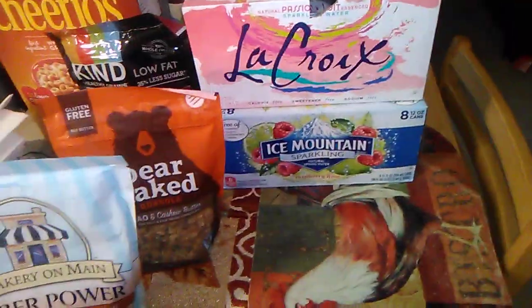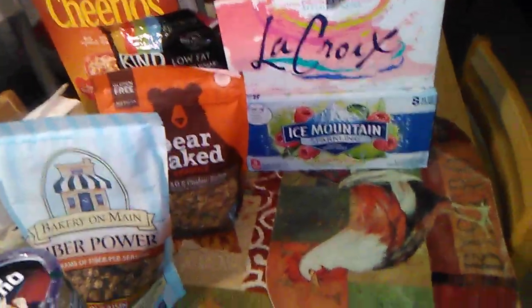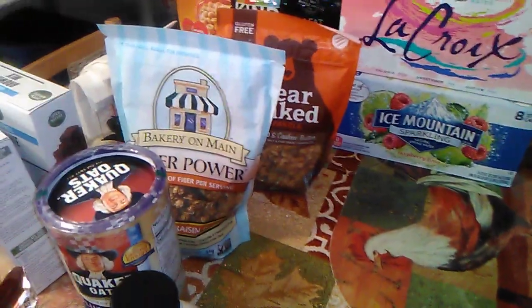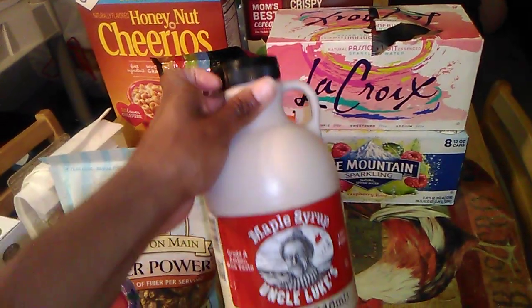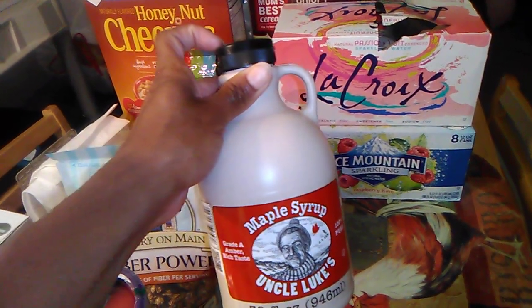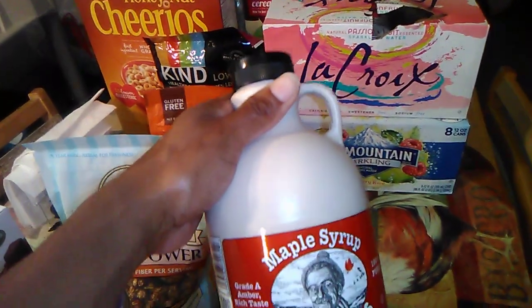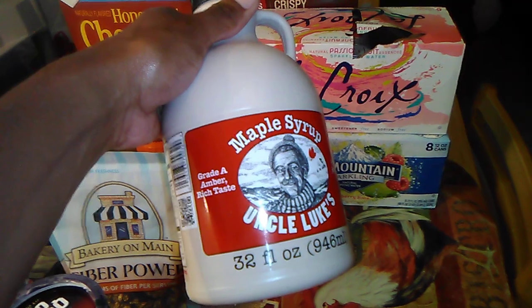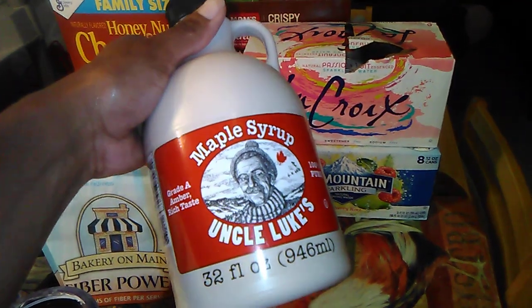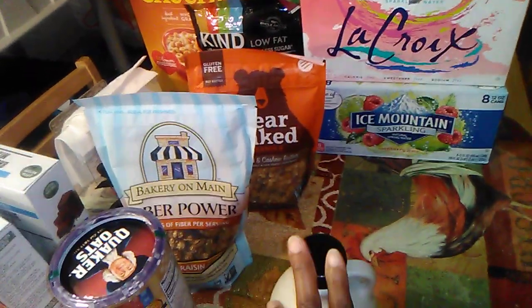The 365 brand at Whole Foods is pretty affordable, because you know Whole Foods can be expensive. I also have some maple syrup — real maple syrup. This is expensive, guys. It's like $19 and up, cheapest maybe around $15. I usually get some from Whole Foods. This is grade A amber, rich taste.